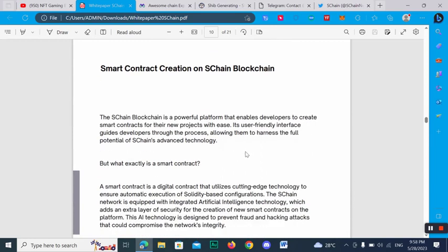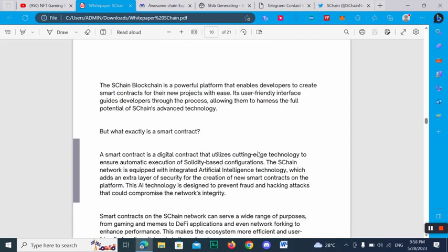The SChan blockchain is a powerful platform that enables developers to create smart contracts for new projects with ease. Its user-friendly interface guides developers through the process, allowing them to analyze the full potential of this advanced technology. A smart contract is digital code that utilizes cutting-edge technology to ensure automatic execution of solid basis configurations.